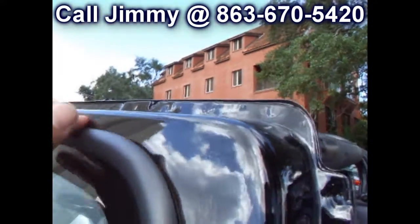My last Jeep sold to the very first person that came to see it. It didn't even make it to eBay. I had it on Craigslist for about two hours. Someone drove out from Tampa to come get it. I sell nice Jeeps, and I'm sure that's what's going to happen with this one, so don't hesitate. Give me a call quick if you don't want to miss out.